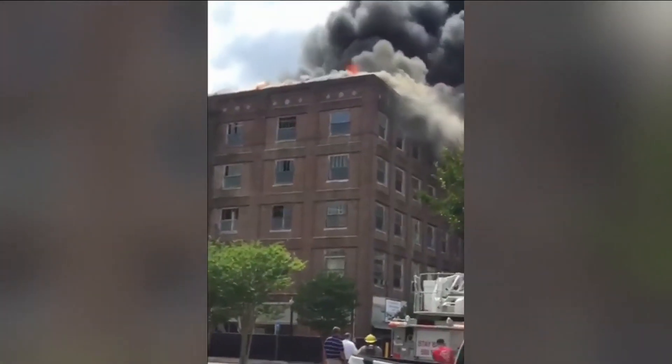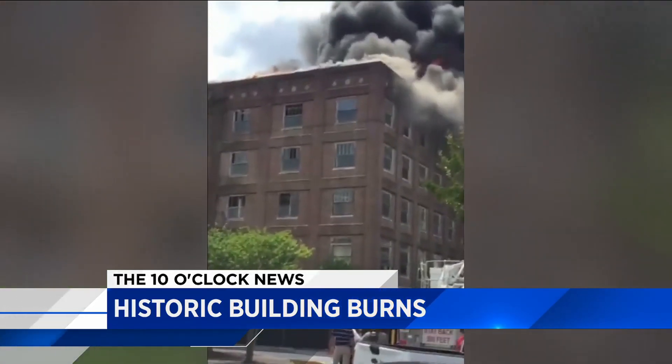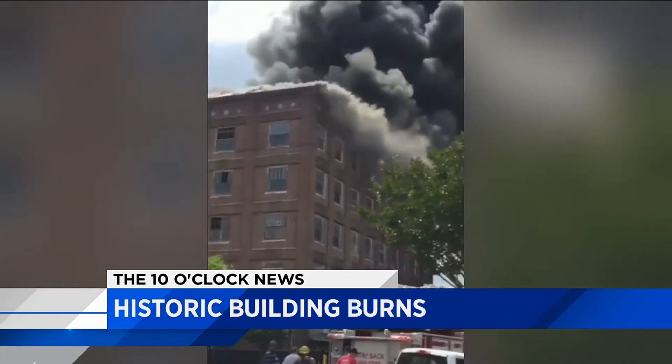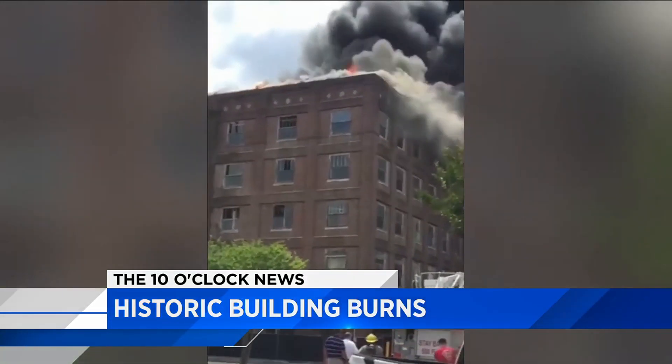Black smoke rising into the air above Waycross, visible for miles. An intense fire at this historic five-story Bunn building, and it took firefighters a long time to put it out. This is video you sent us showing the flames and all that smoke.